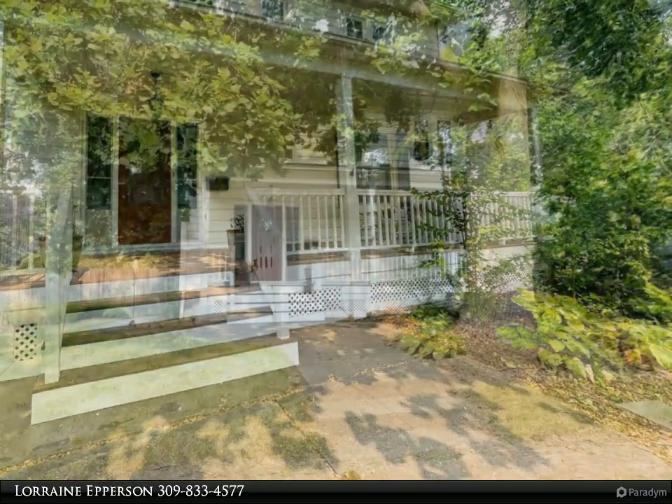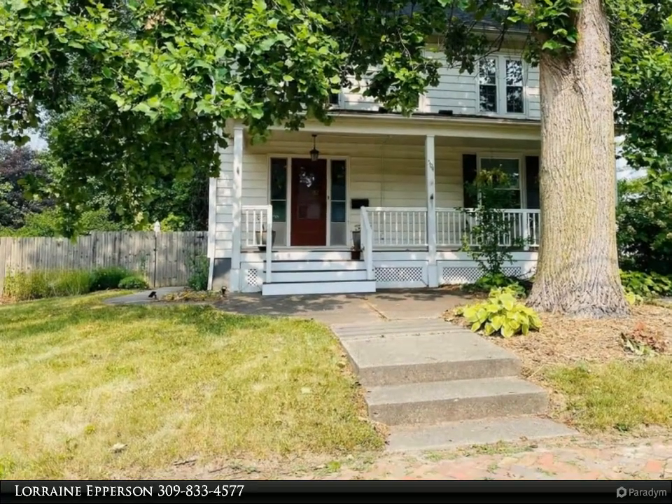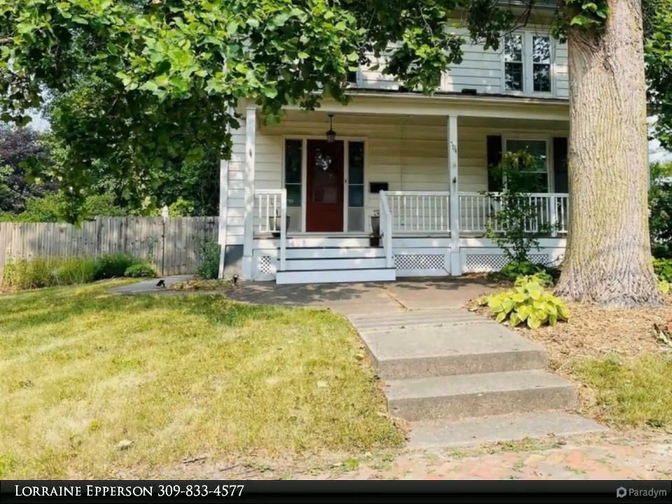As you approach this charming two-story home you will see an inviting front porch, large corner lot with mature trees, fenced backyard and detached two-car garage.